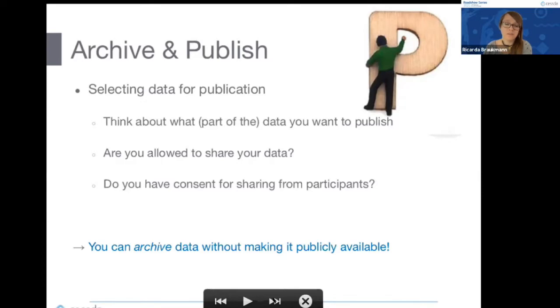There might be options to publish various versions of your dataset for different audiences. It's also possible to archive data for the long term without making it publicly available. Often when we talk about FAIR data and open access, researchers are concerned about sharing with just anybody — but the archives CESSDA works with have many different options, such as publishing for specific groups or with specific licenses, so there are lots of ways to increase availability without making data publicly available to everyone.